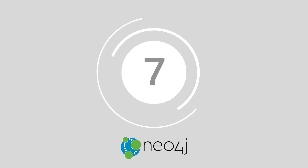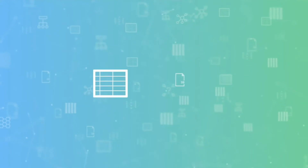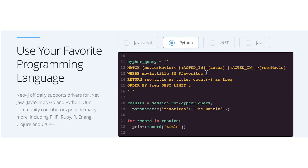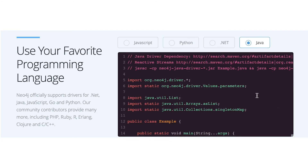Number seven, Neo4j. Neo4j is a native graph database solution effectively implementing the powerful property graph solutions for database management at a storage level. The database itself will use pointers within the code to navigate your graph and perform essential tasks. Neo4j is the perfect NoSQL database for leveraging data relationships and enabling more intelligent applications for your business.